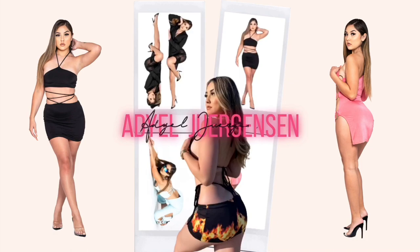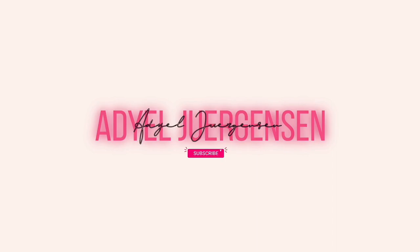Hi everyone, it's Adielle here and welcome back to my channel. Today we have another try-on haul video and I'm so excited. If you guys couldn't guess already, everything that I'm showing you guys today is from Fashion Nova and I will have everything linked down below.